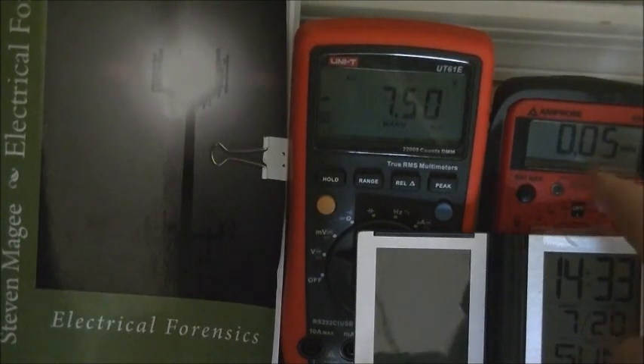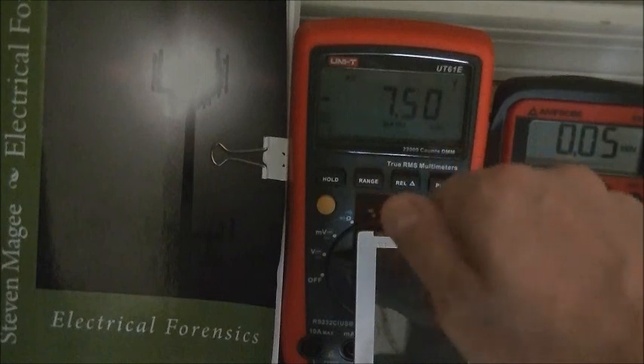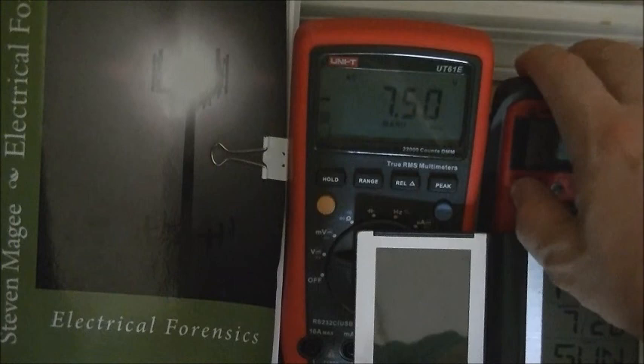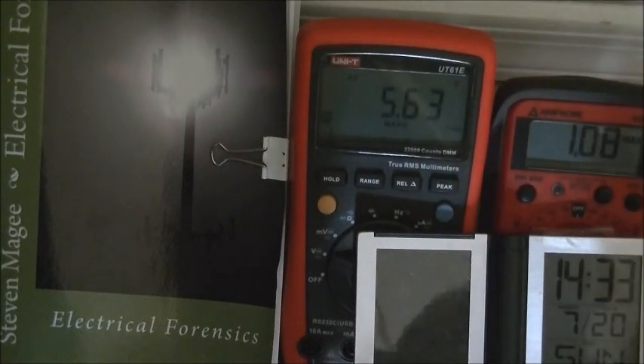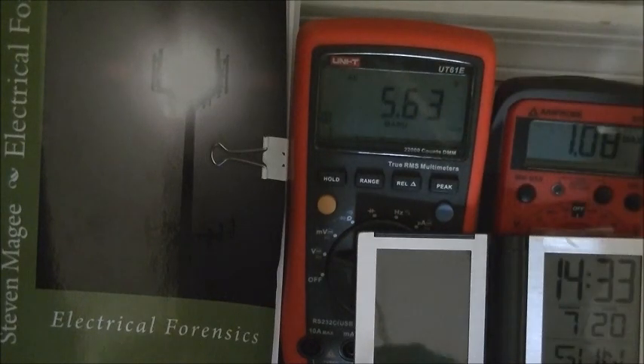The first meter is the Amprobe 5XP-A and the second is the UniT UT61E. The Amprobe is going to be recording the minimum and maximum RMS values, and the UniT is going to be recording the peak values — we get a positive and a negative peak for the sine wave. Let's take a look at a week of AC voltages on the electrical grounding system across a 500 ohm resistor.